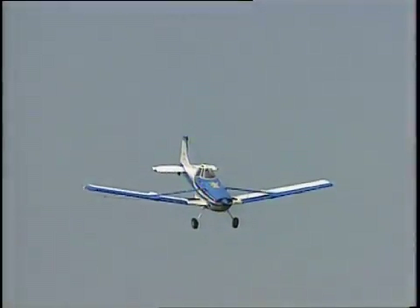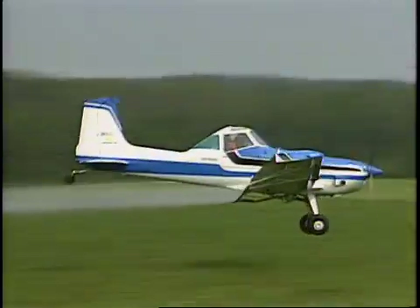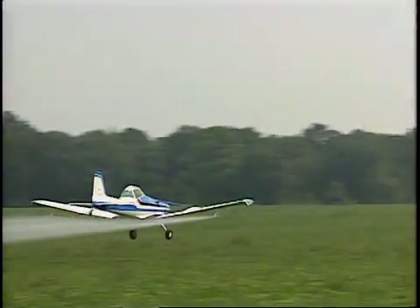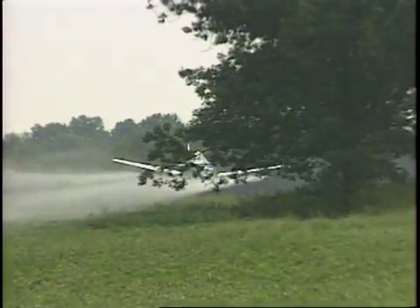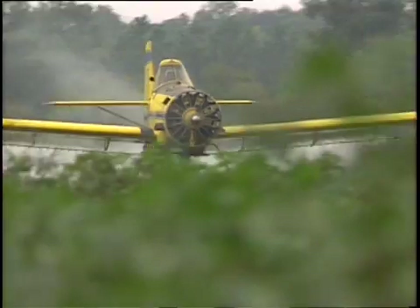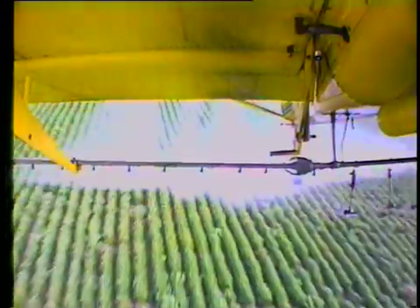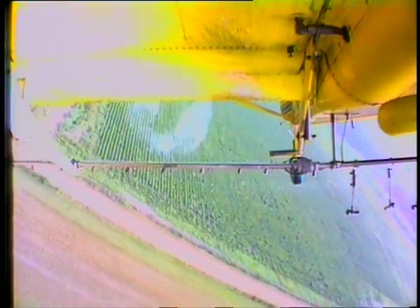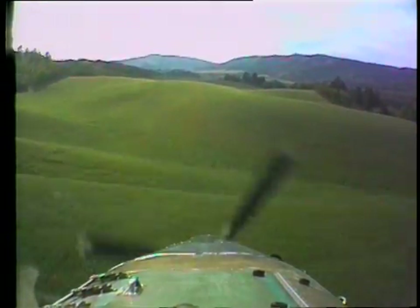Depending on the size of the field, multiple loads may be required to finish the job. In this case, the aircraft returns to the landing strip for more product and then heads back to the field. In addition to closely monitoring the field and weather conditions, the pilot also keeps an eye on engine instruments, obstacles, the GPS unit, spray system data from onboard computers, and the product level in the hopper. The pilot must also be accurate when turning the spray on and off during his swath.